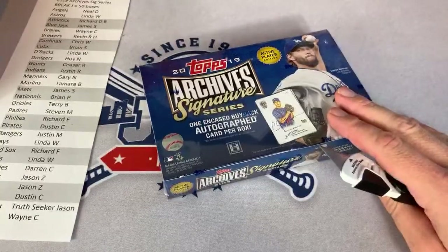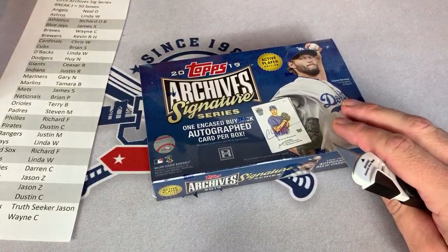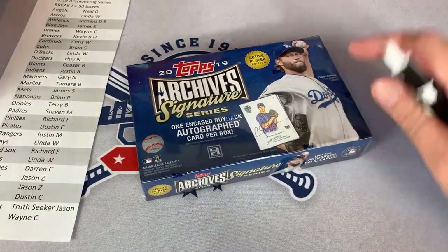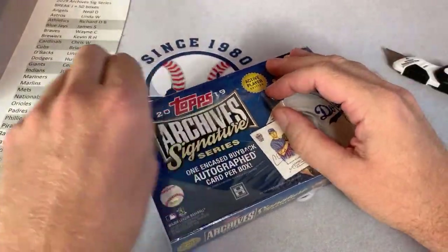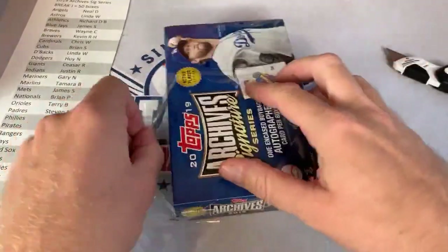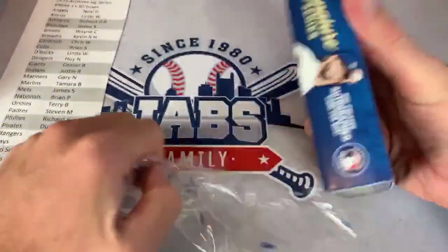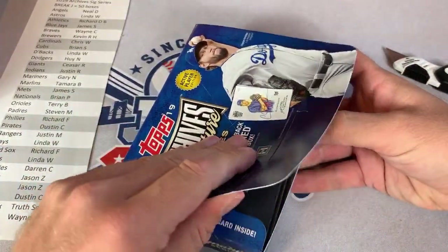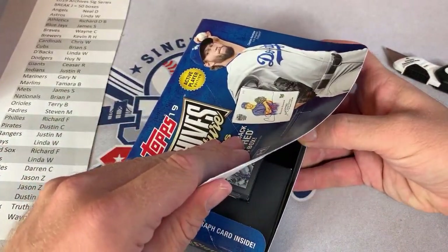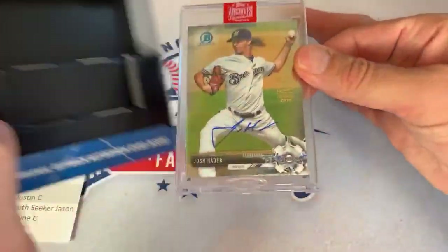Here we go — this is the first box from case number two, box number 21. Are you still a teacher? It's the summer so I'm not teaching right now, but yes, I'm still a teacher. I'll be back when school starts again. Our next one — I really hope this is a Trout — it is another Josh Hader. Two Josh Haders. They're in separate cases; this one is numbered 22 of 37.